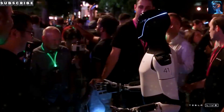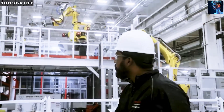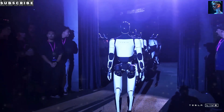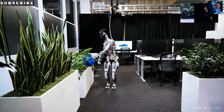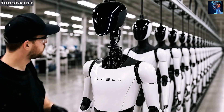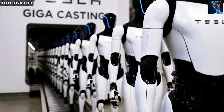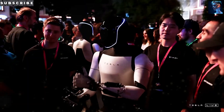Let's jump right into the design, because this is where the Optimus Gen 3 really shines. Picture a robot standing 5 foot 8 inches tall and weighing just 125 pounds — perfectly sized to move around your home with ease. Whether it's slipping through doorways or reaching up to grab something from a shelf, this robot is built for everyday life. The materials Tesla chose — lightweight aluminum alloys and durable composites — give it a strong, solid feel that's also friendly and approachable. It's built to last, but also built with safety front and center, so you can interact with it without worry.